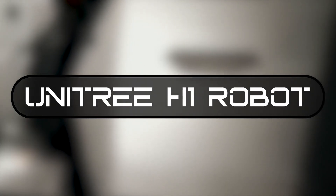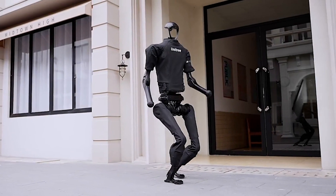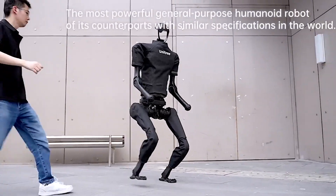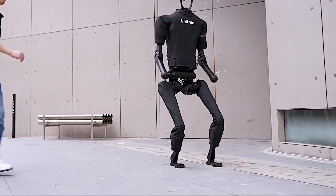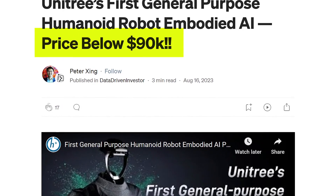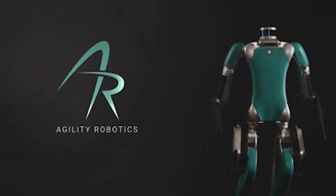Number 5: Unitree H1 Robot. In December 2023, Unitree Robotics, a Chinese-based company, unveiled its first humanoid robot designed for general purpose, called H1. Unitree not only unveiled it but also released it to the market for $90,000. H1 is intended to rival other humanoid bots such as those made by Tesla, Figure, and Agility Robotics.